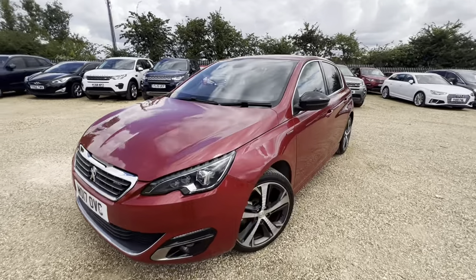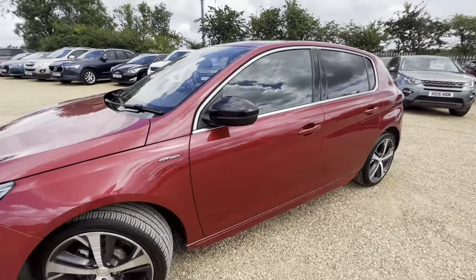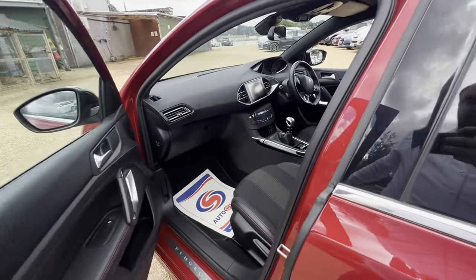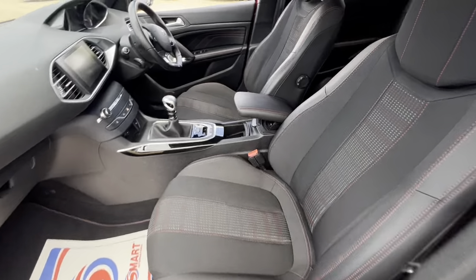Hello and welcome to Carfilm. Today we have our 2017 Peugeot 308 GT Line with us. We're going to have a quick walk around this car, have a look at its general condition and some of its features.